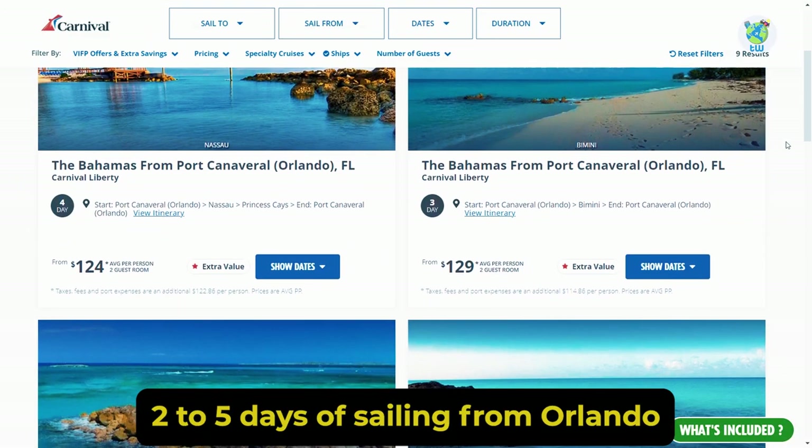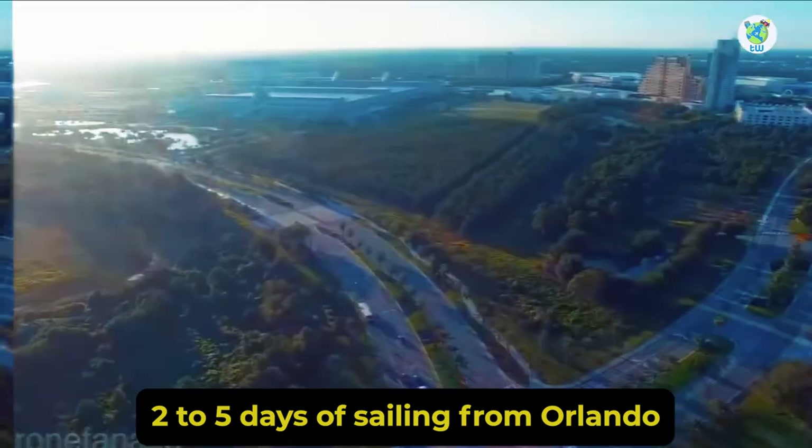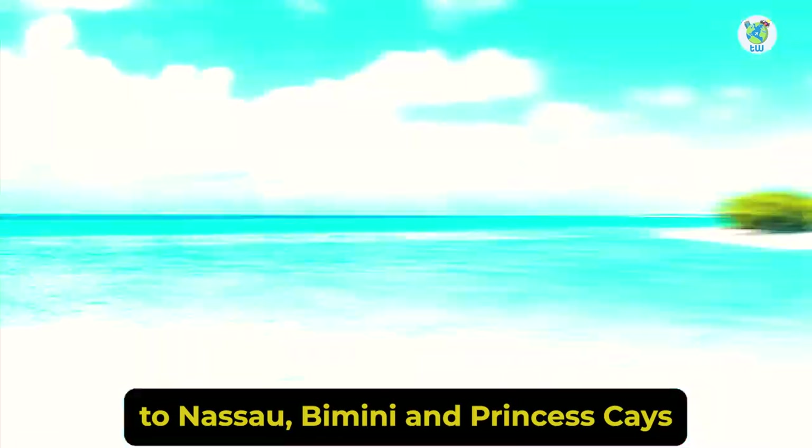The itinerary includes 2 to 5 days of sailing from Orlando to Nassau, Bimini, and Princess Keys.